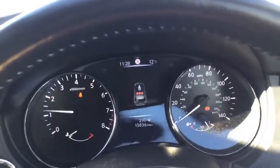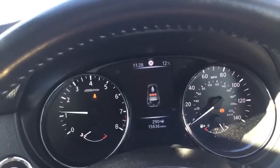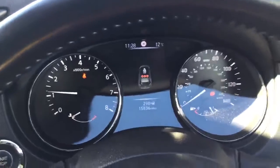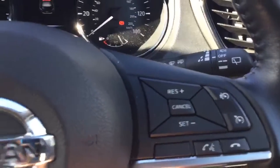It's only done 15,836 miles. You have speed-limited cruise control and an onboard computer.